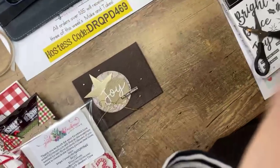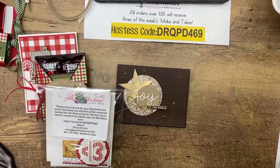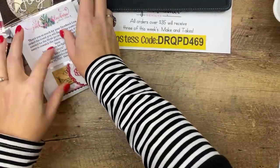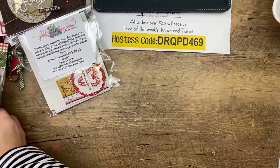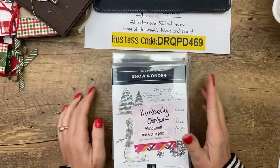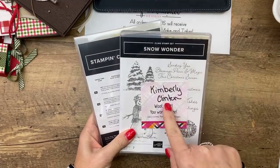Okay, Tina has claimed the November 2019 kit - it is yours, Tina. All right, so before I get to what we're doing today, how about we do prizes? I know that this is the prize from Saturday - Snow Wonder is going to Kimberly Clinton.